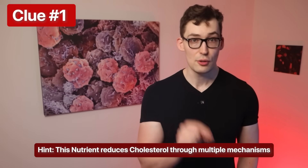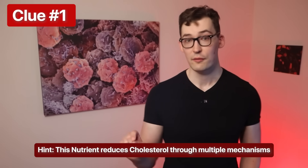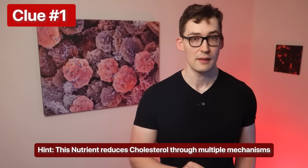There's the first hint. The nutrient we're going over reduces cholesterol levels through a number of mechanisms, including reducing its absorption.